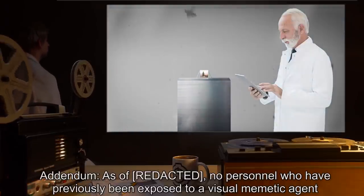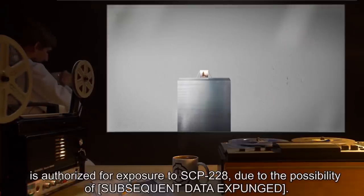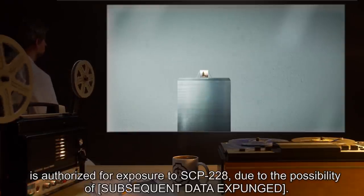Addendum: As of [date redacted], no personnel who have previously been exposed to a visual memetic agent is authorized for exposure to SCP-228, due to the possibility of subsequent [data expunged].